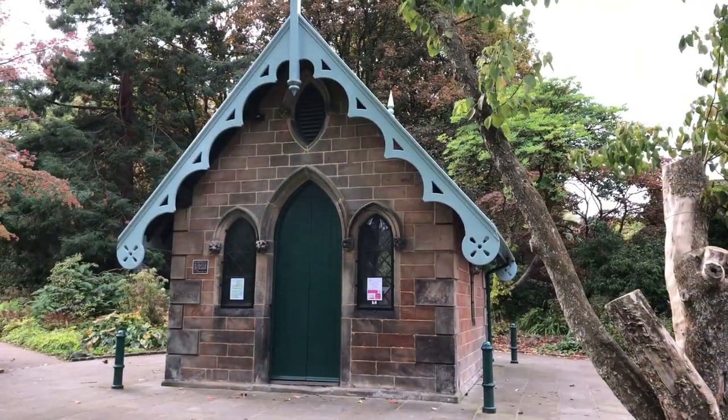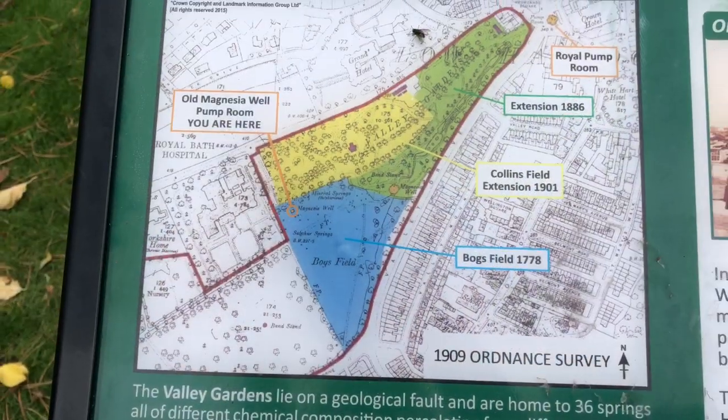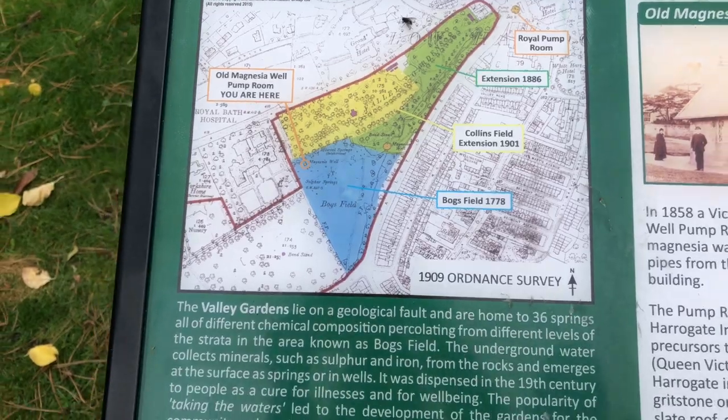In fact there are 89 recognised mineral wells within the borough of Harrogate. This is the Magnesia Well Pump Room of 1858. Lots of information here on Valley Gardens.